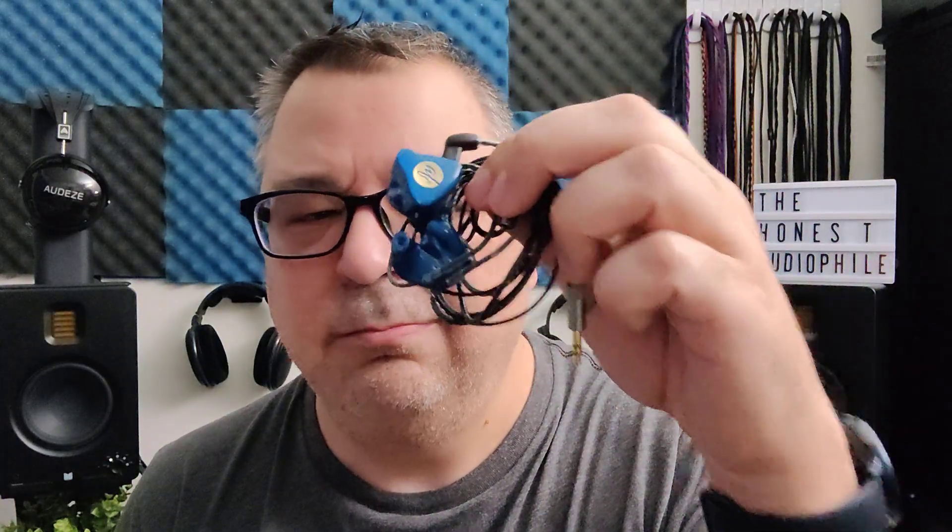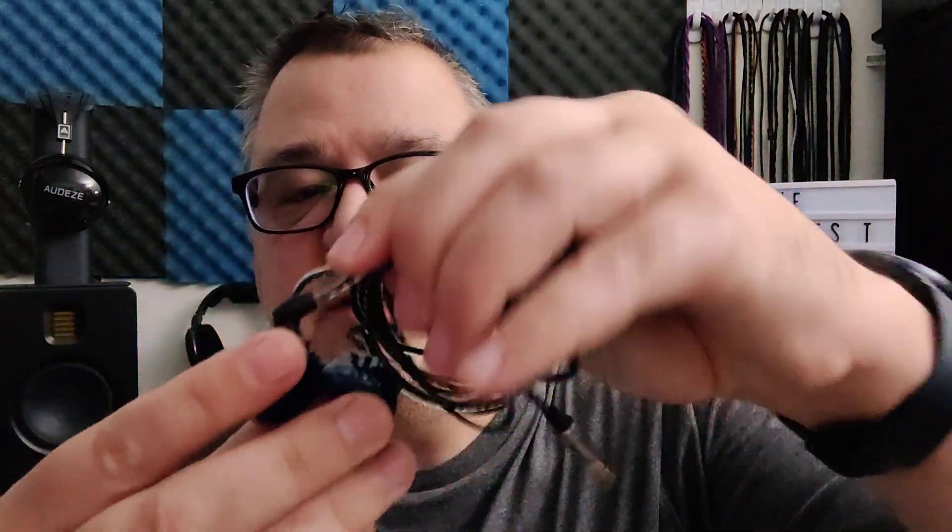Another IEM I use regularly is the SoftEars Studio 4. I also have a custom IEM, the Anthem 5E6, and this is the one I use alternate cables with most often. I use the CTM with alternate cables if I'm trying to hear differences, because the DaVinci 10 is very revealing of changes. But I hate the stock cable that came with the E6 — it is absolutely atrocious, especially considering the price — so I use an alternate cable with it all the time.